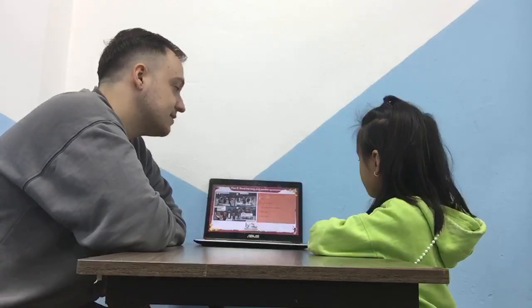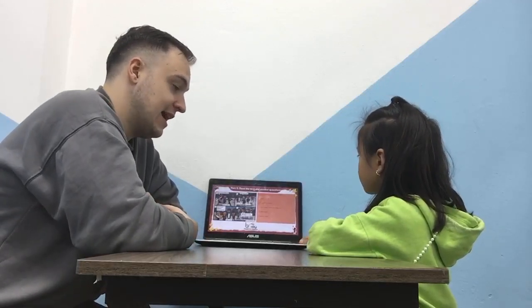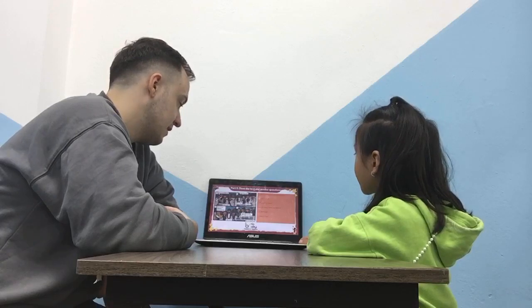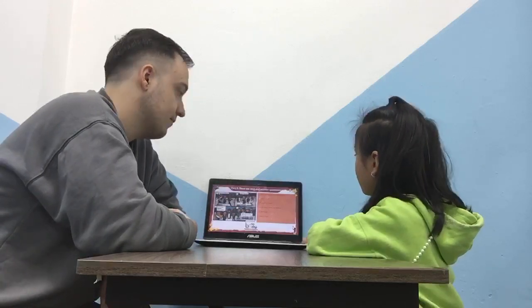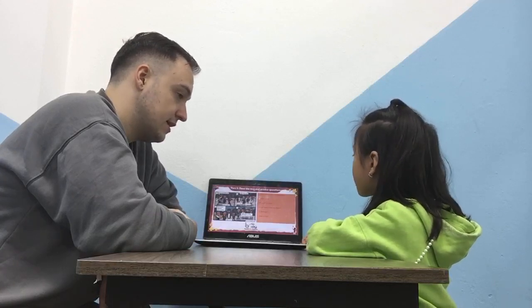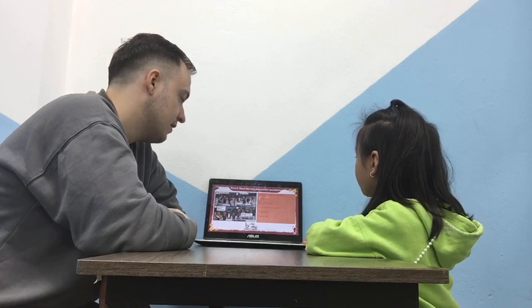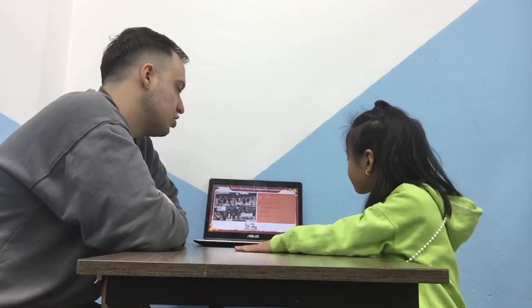Okay, good job, Tina. So, who can you see in the picture? I see Anna, Tara, Alex, Bart, and Tom. Good job.